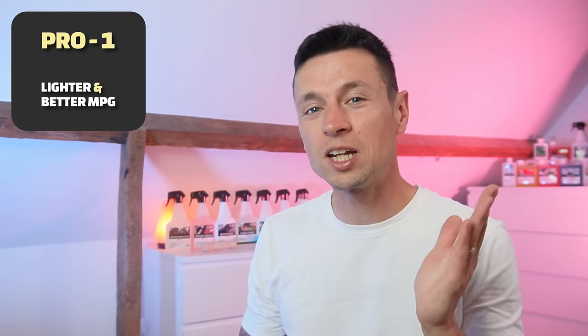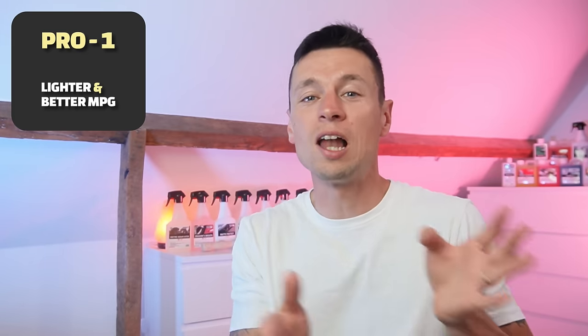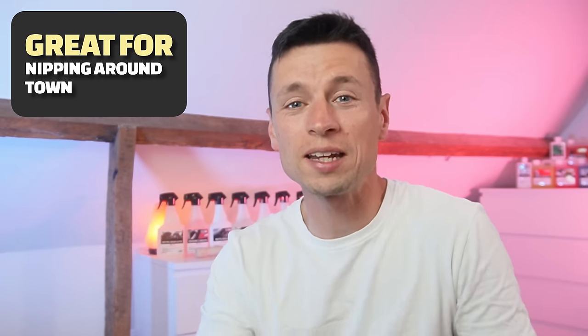MPG is going to be one of the biggest factors for a lot of you, because you're not going to be carrying a load of weight — and also they're great for nipping in and out of city centres. If you've got a massive van and you're not the best driver in the world, it can be a bit of a pain when you're trying to park up and manoeuvre in a tight spot. Small vans do have some huge advantages.